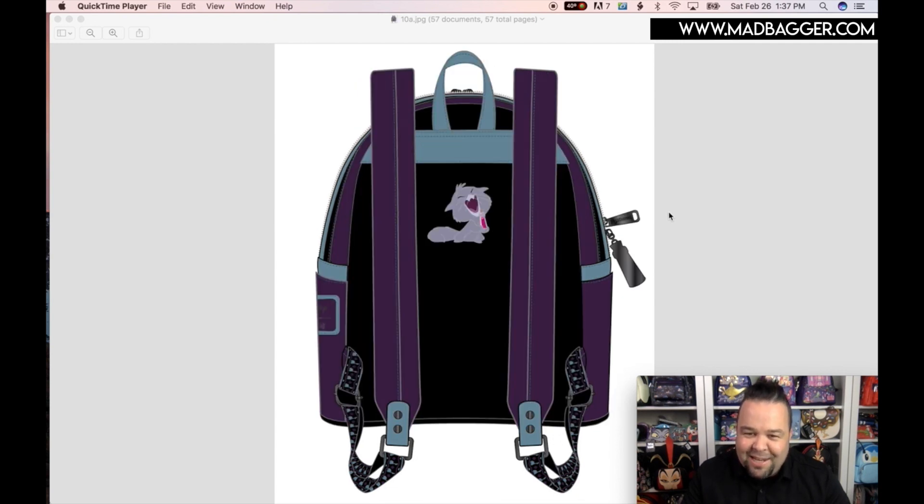The backside has Yzma's little kitty cat with the little potion. Padded straps — I love this. I'm not sure if the cat's name is Yzma's cat or Enigma — I've only seen this movie maybe once or twice, but I know for a lot of you it's one of your favorites.